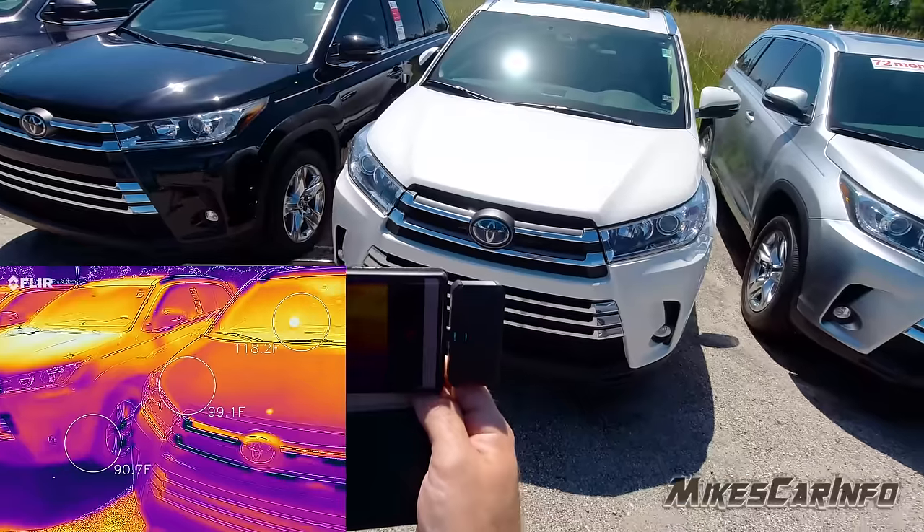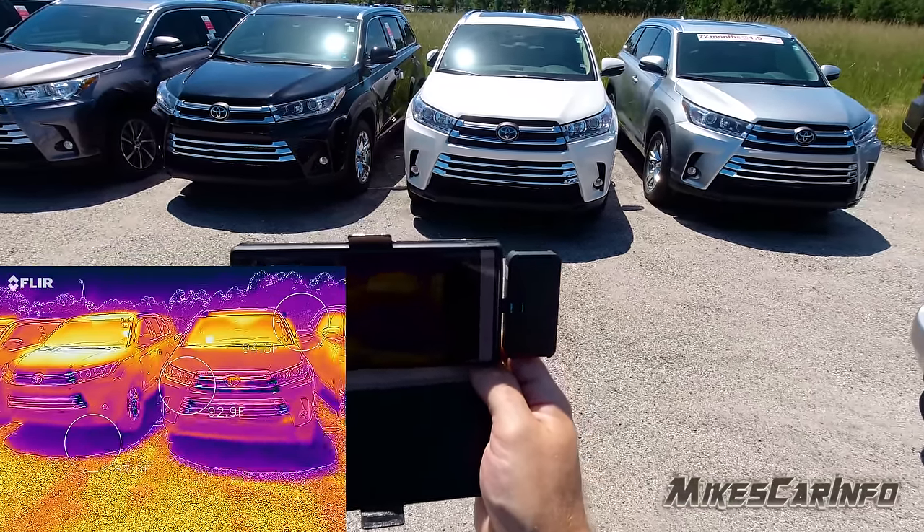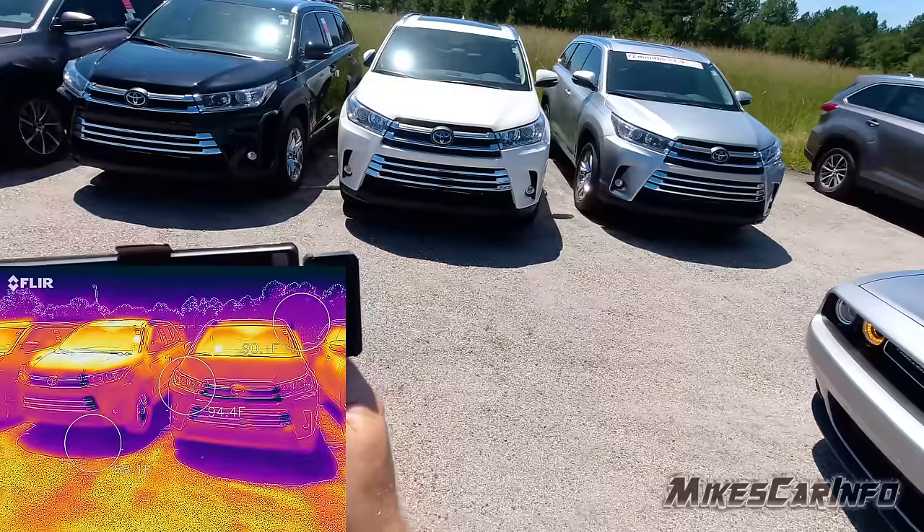So if you're in a hot climate, definitely the lighter color helps out. Here's a silver one —